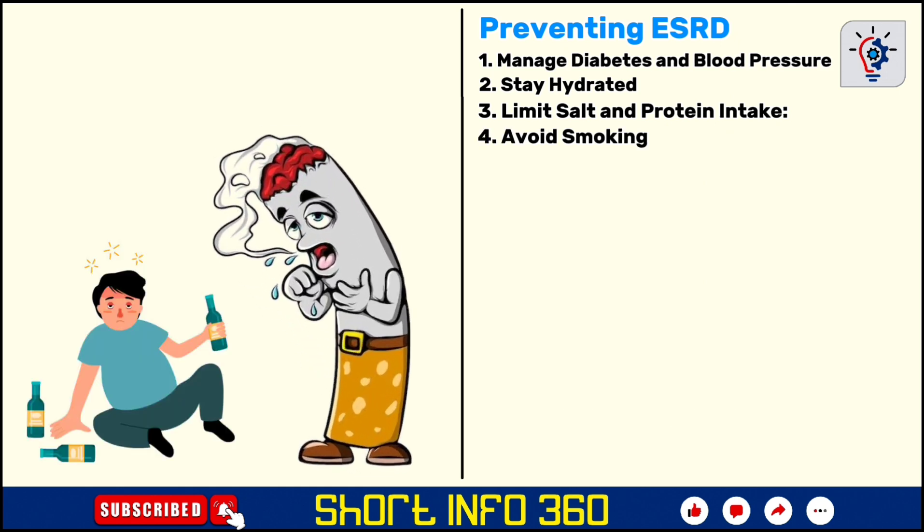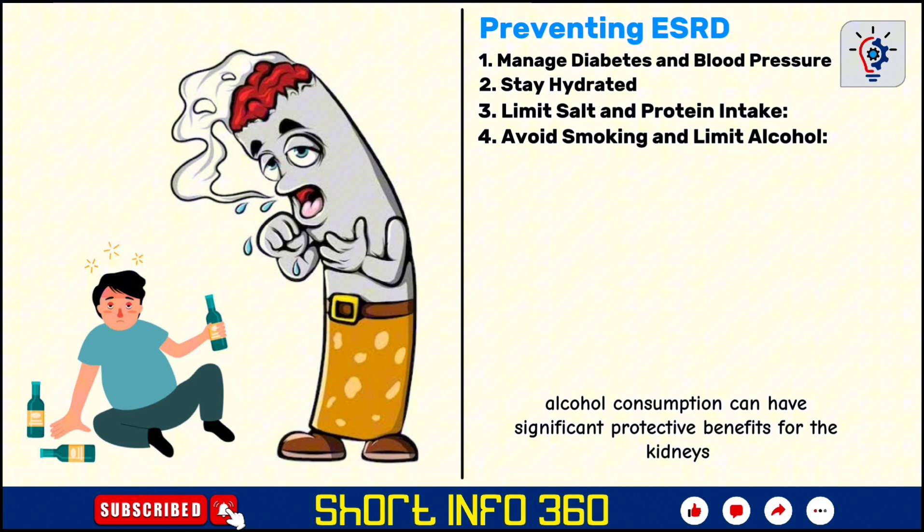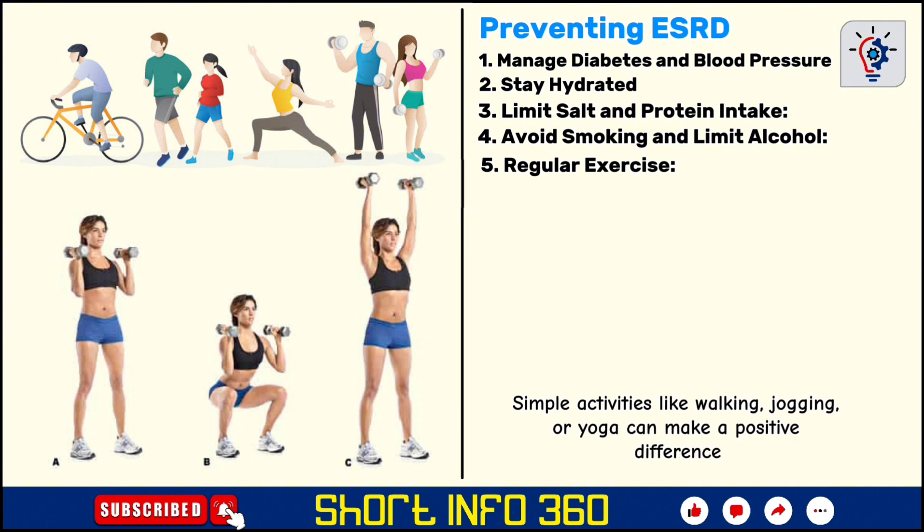Smoking and alcohol can harm the blood vessels and increase blood pressure, both of which are risk factors for kidney disease. Quitting smoking and reducing alcohol consumption can have significant protective benefits for the kidneys. Regular physical activity improves overall cardiovascular health, helping to control blood pressure and reduce the risk of diabetes. Simple activities like walking, jogging, or yoga can make a positive difference.